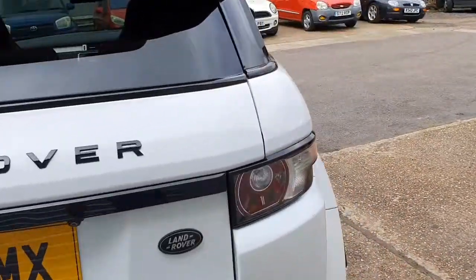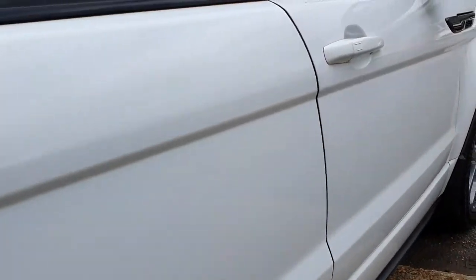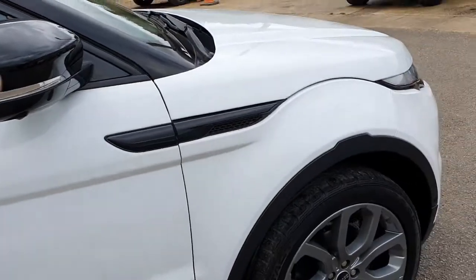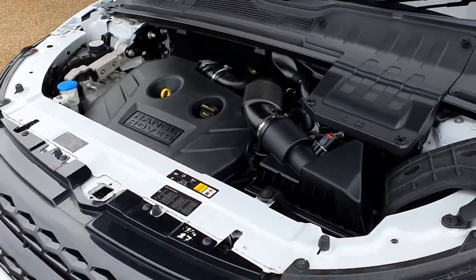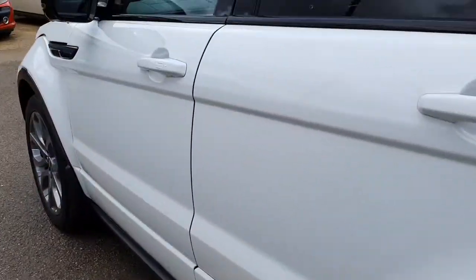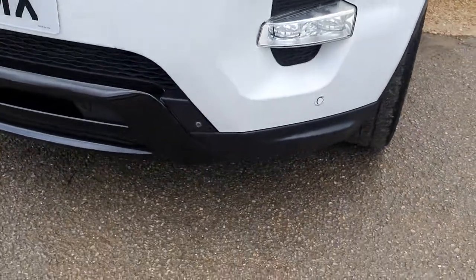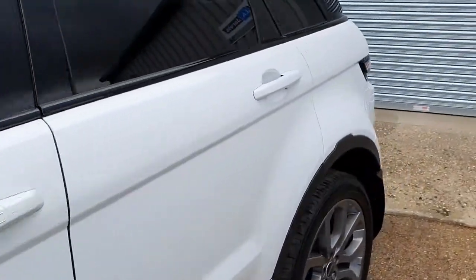It looks absolutely beautiful, really really nice indeed. Coming around to this side, absolutely the same again — no issues at all with any damage whatsoever. All the mirror housing and everything like that is in perfect condition. The underside and engine area have all been detailed and look absolutely beautiful. Coming around to the back, you'll start spotting cameras. We've got the rear cameras on this one — this car has a full 360-degree camera system, so you also get cameras in the mirrors just down here. And to the front you can see the cameras down here as well, giving a full 360-degree view all around the car.